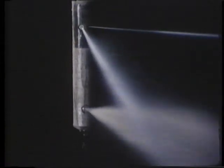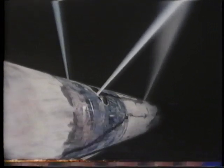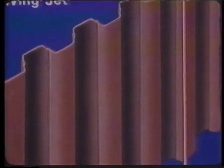Wing jet grouting was developed to prevent infiltration of water by means of a shoring wall. The soil is cut away in a triangular shape and cement is fed in to replace the soil in the two cavities simultaneously.